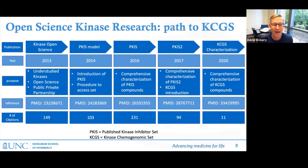This project has been going on for a number of years. The five papers that track our progress span from where we started to where we are now. Just last year — in 2020 — we released a paper characterizing the KCGS set. There were previous iterations called PCIS and PCIS 2, published in 2016 and 2017, which becomes important when considering the impact of sharing these sets.